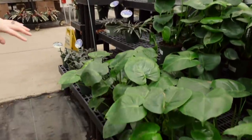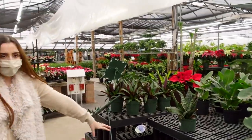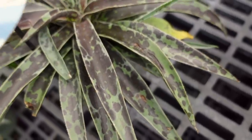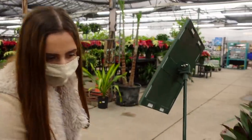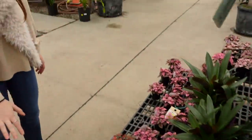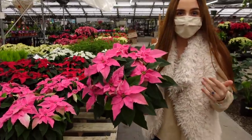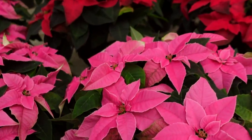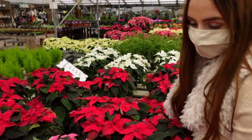Then they have Monstera Deliciosa in the six-inch size for $24.99. Some Mangave at 50% off — usually $34. Tradescantia Oyster in six-inch pots for $14.99. Some Polka Dot Plants for $4.99. Lots of Poinsettias in lots of different colors — four-inch are $6.99, six-inch are $12.99, eight-inch are $19.99, and 10-inch are $29. Really great prices.